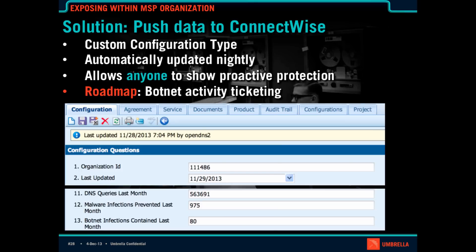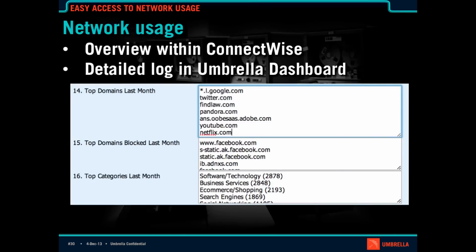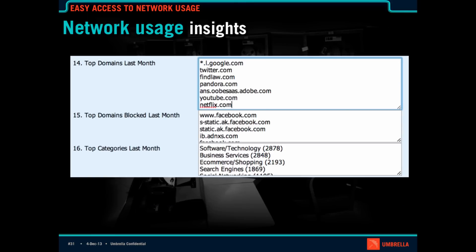That's something I'll be working on with the engineering team over the next coming weeks. The next part of the virtual CIO task list is aligning technology strategy with business. We also make this really easy right within ConnectWise. The other questions we update every day are top domains last month, what we're blocking, and what are the top categories on the network — allowing you to get insights without spending a lot of time.